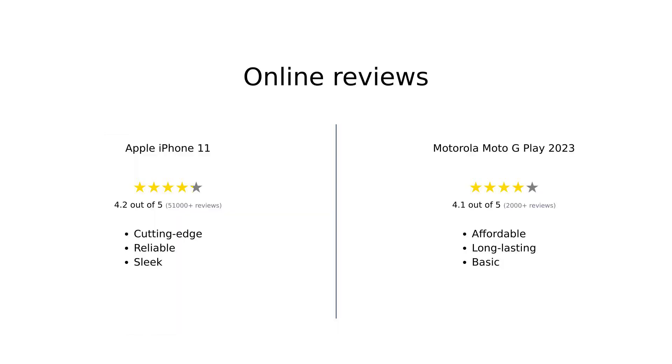According to Amazon reviews, the Apple iPhone 11 is praised for its cutting-edge technology, sleek design, impressive performance, and reliability. However, some users have reported issues with refurbished models. On the other hand, the Motorola Moto G Play 2023 is appreciated for its affordability, ease of setup, and fantastic battery life, though some users have found it lacking in speed and overall build quality.